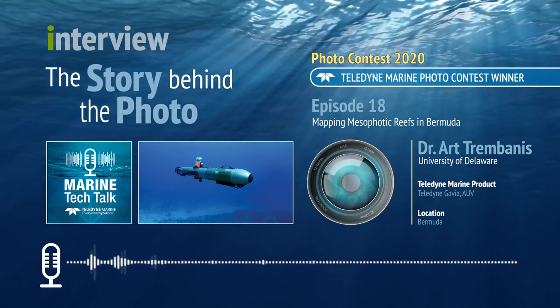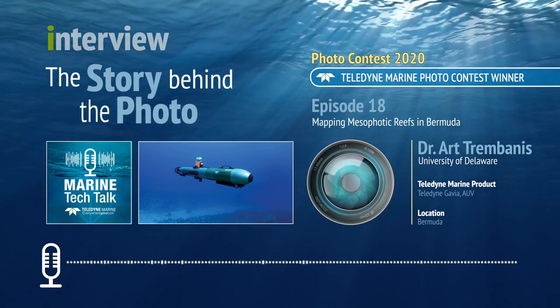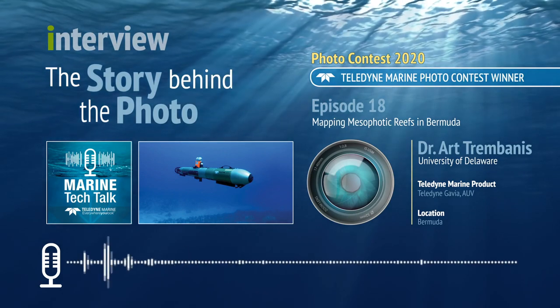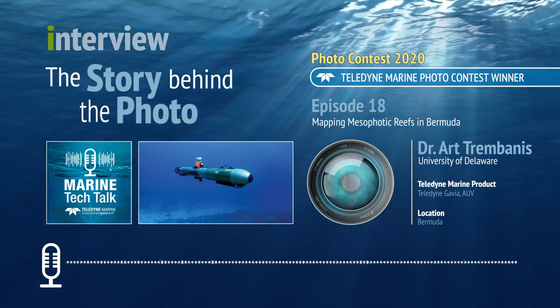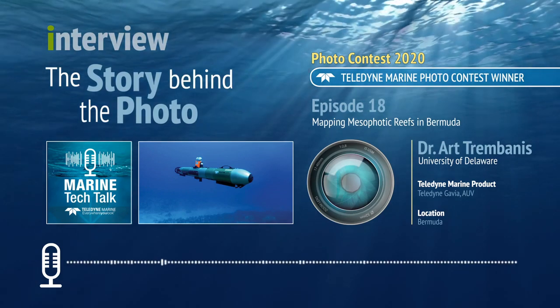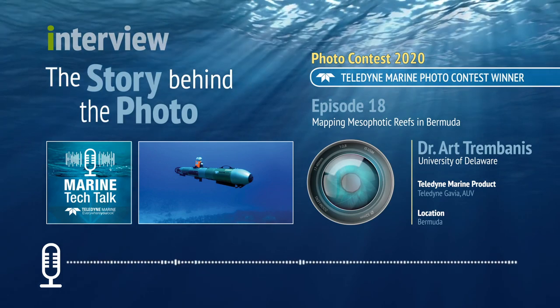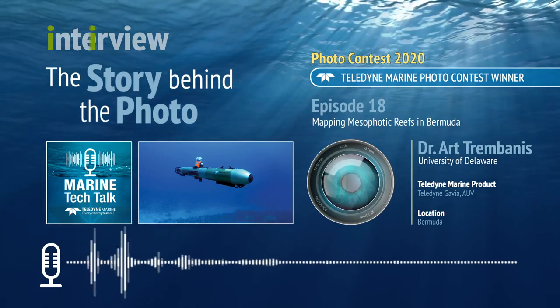Art's contest submission was a photo of a Teledyne Gavia AUV underwater in Bermuda, preparing to do some survey work around the mesophotic reefs in the area. His submission won him an honorable mention in this year's photo contest. Now here is Art Trimbanes with the host of Marine Tech Talk, Melissa Rossi.